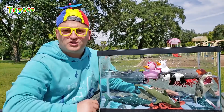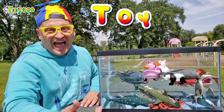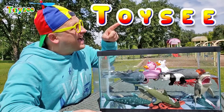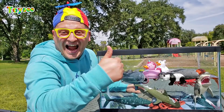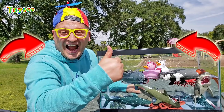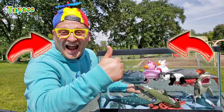Hey guys, if you wanna watch more of my videos, just type my name: T-O-Y-S-E-E! Thank you so much for watching! I've just created a brand new video for you — click here to watch it! And I'll see you right there!